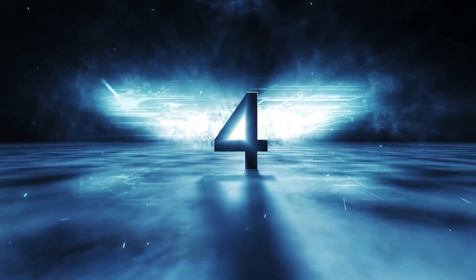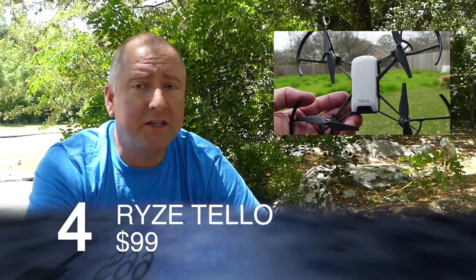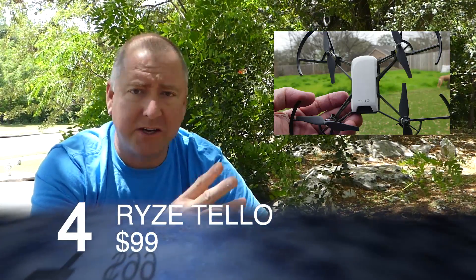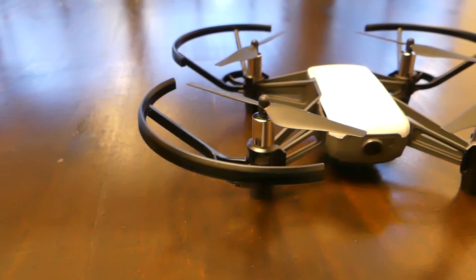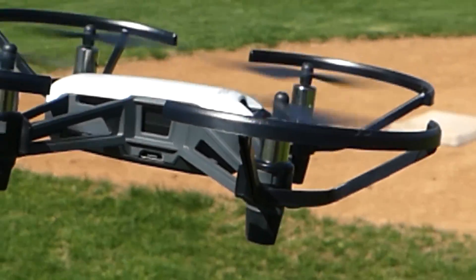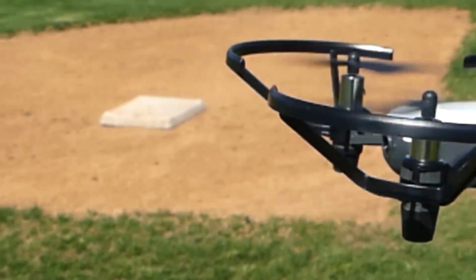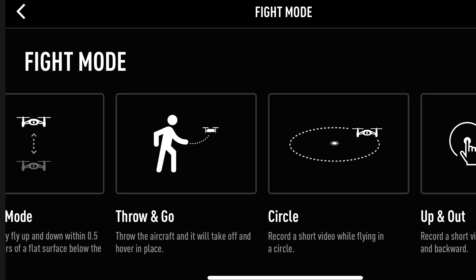For $99, you can get a Ryze Tello with a DJI flight controller and Intel technology built in. It's a super teched-out drone that's had a lot of buzz. It's pretty small and lightweight, and it has a really amazing app that allows you to do circles, flips, and follows.